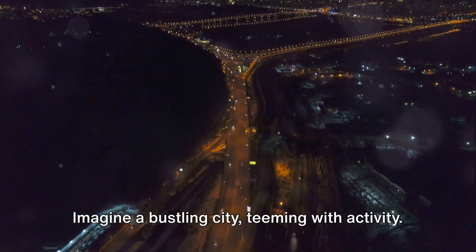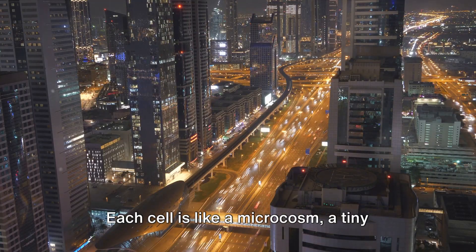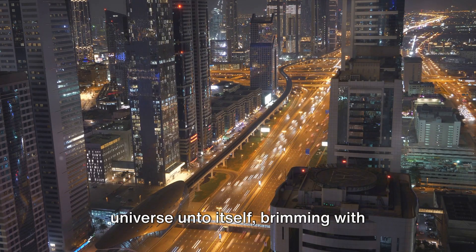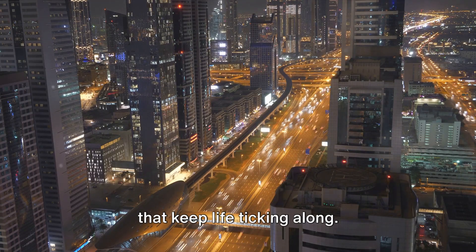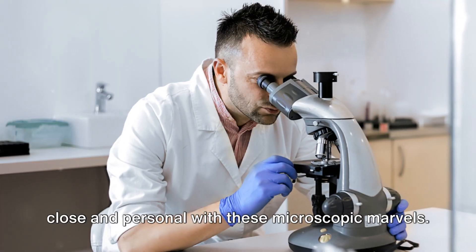Imagine a bustling city teeming with activity. Now shrink that down a few million times and you've got a cell. Each cell is like a microcosm, a tiny universe unto itself, brimming with complex structures and intricate processes that keep life ticking along.